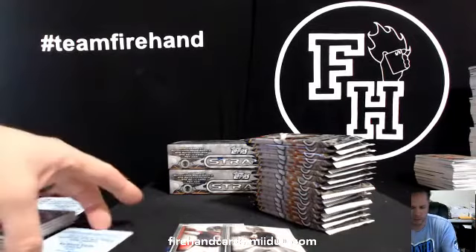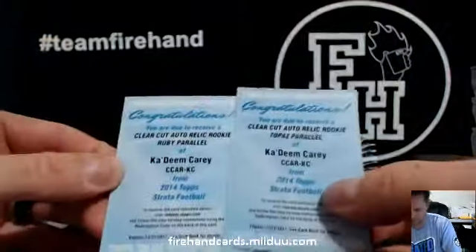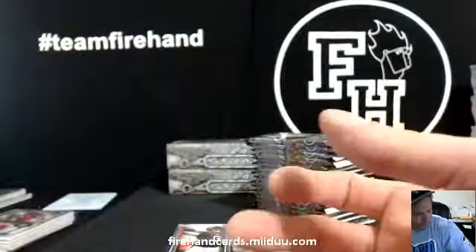What color is Topaz? We already got a Ruby — we got two of his parallels, Ruby and Topaz, Kadeem Carey. Frickin' Topaz.